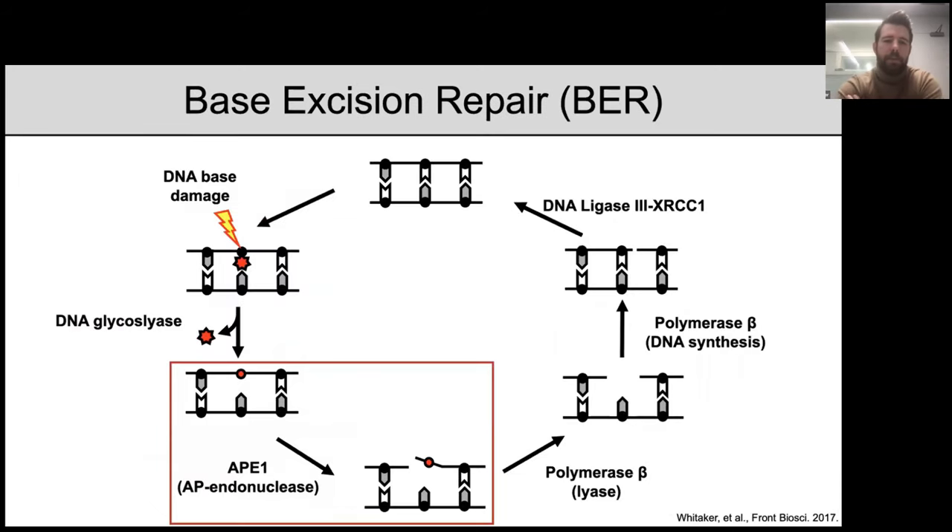Our lab is interested in understanding how each of these base excision repair proteins searches for DNA damage, how they engage DNA damage, and how they process DNA damage in the context of chromatin, using the nucleosome core particle as our model system. Today I'm going to talk about AP endonuclease 1, or APE1 — the enzyme that binds an AP site and cleaves five prime of it. APE1 is one of the first enzymes on the scene, acting downstream of the DNA glycosylase, and AP sites can also be spontaneously generated in the genome and funneled into the BER pathway through APE1.